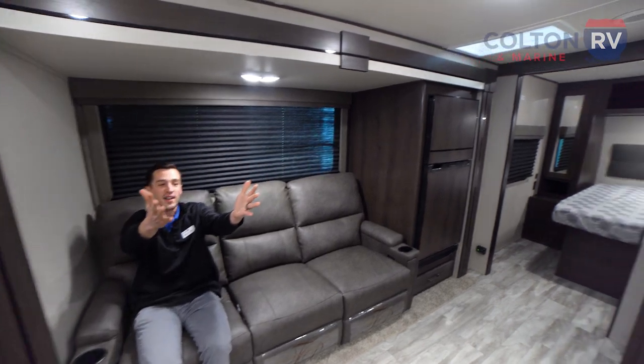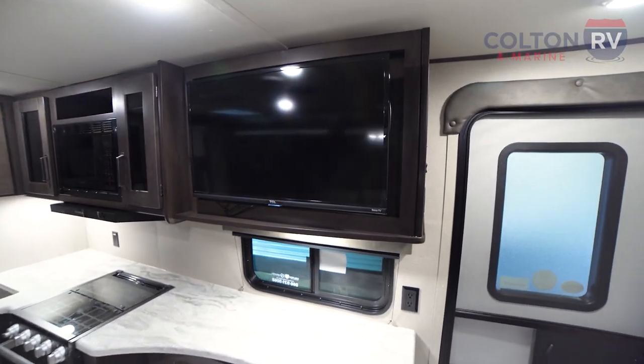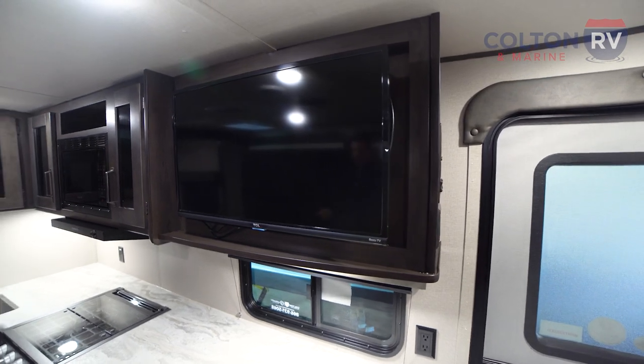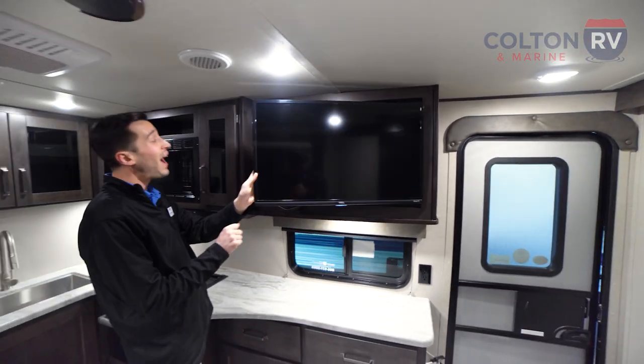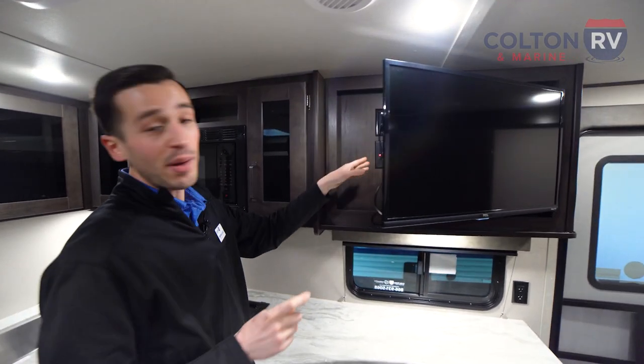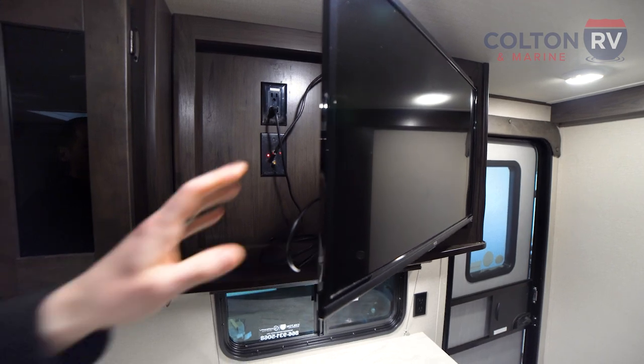Right across, you've got your flat screen LED TV. That's a Roku TV, so it's going to be fully equipped as a smart TV — you can have your Netflix, whatever streaming services you use, it's all built in. But right behind it, we're going to have our power and cable, so if you just want to run cable or an antenna, you can do that as well.